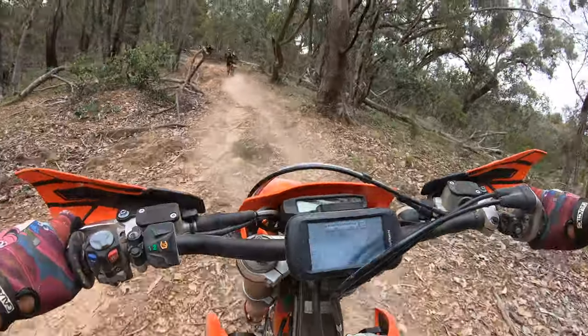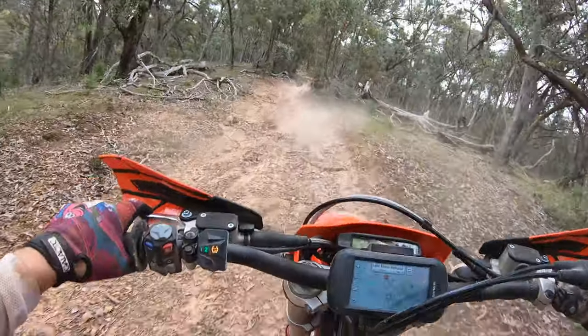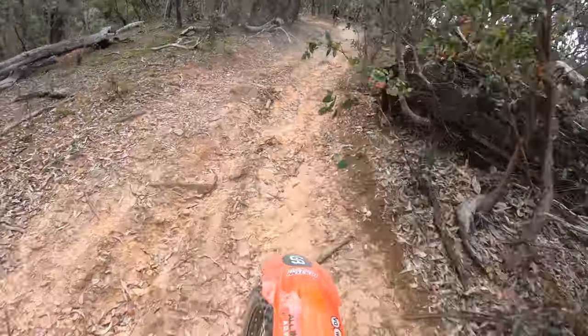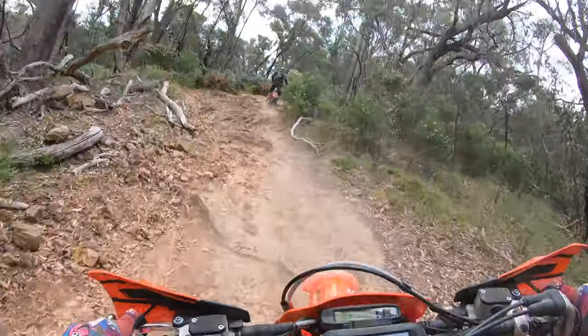What happened there? I was coming up there expecting to ride up the hill and not bloody walk up it. It's been a bit of a challenge for a few people getting up here.